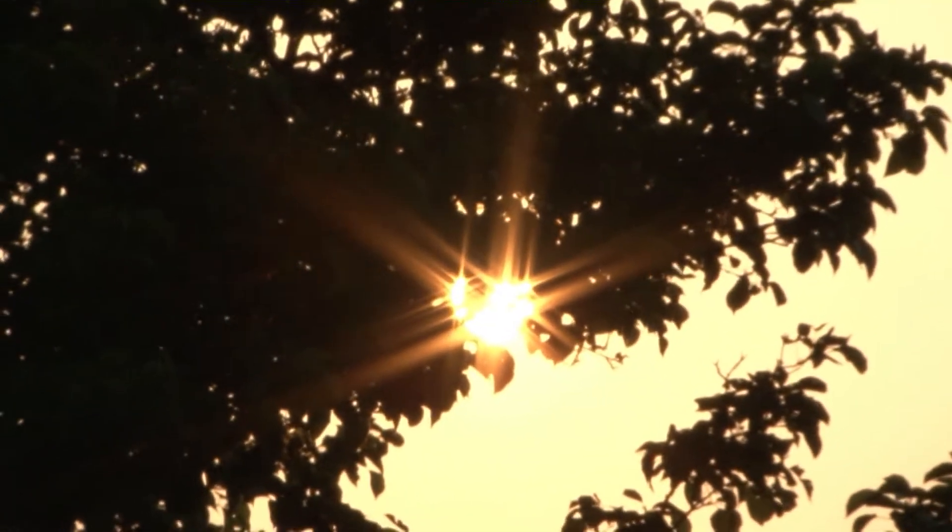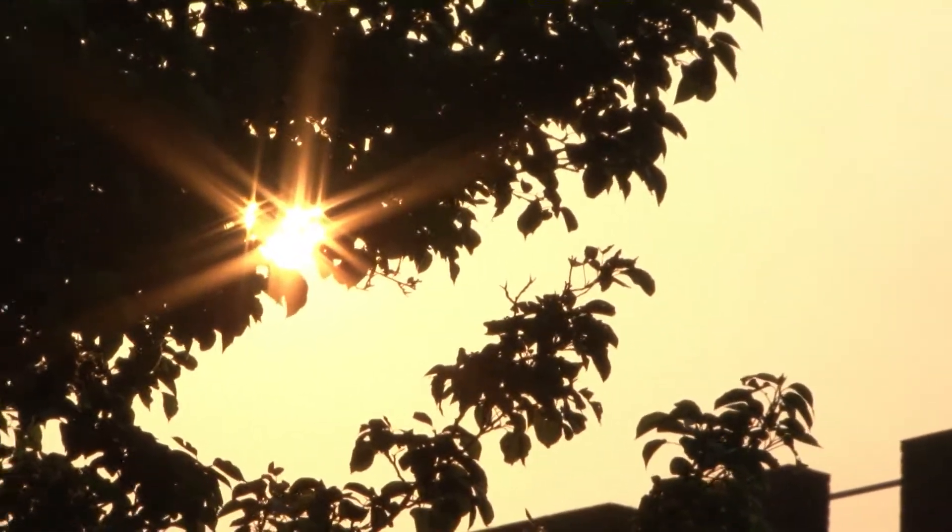Well, the light coming off the sun is all different colours. And if they all come straight towards us, we basically see a bright yellow. But when we're looking at the sky, we're not seeing light that's coming straight from the sun. We're seeing light that's been scattered by the atmosphere down towards us.